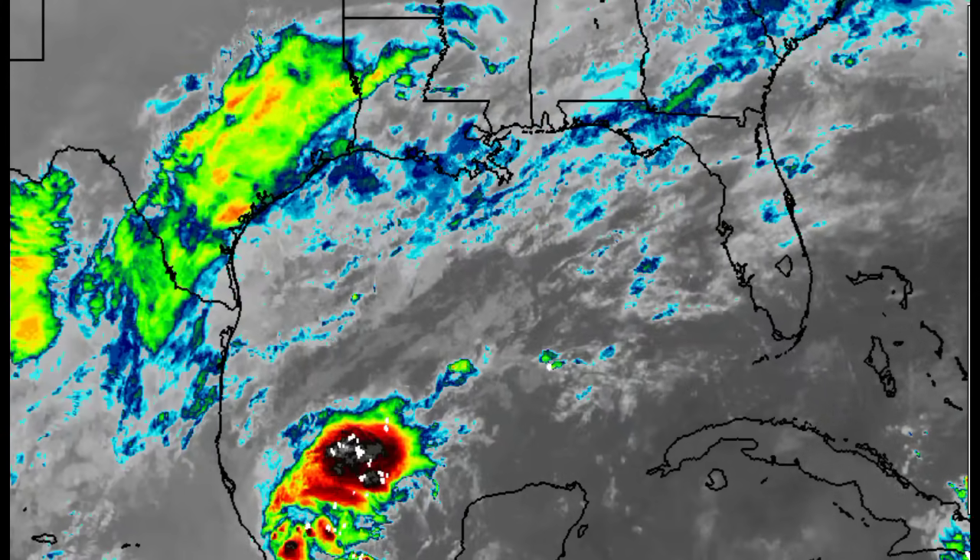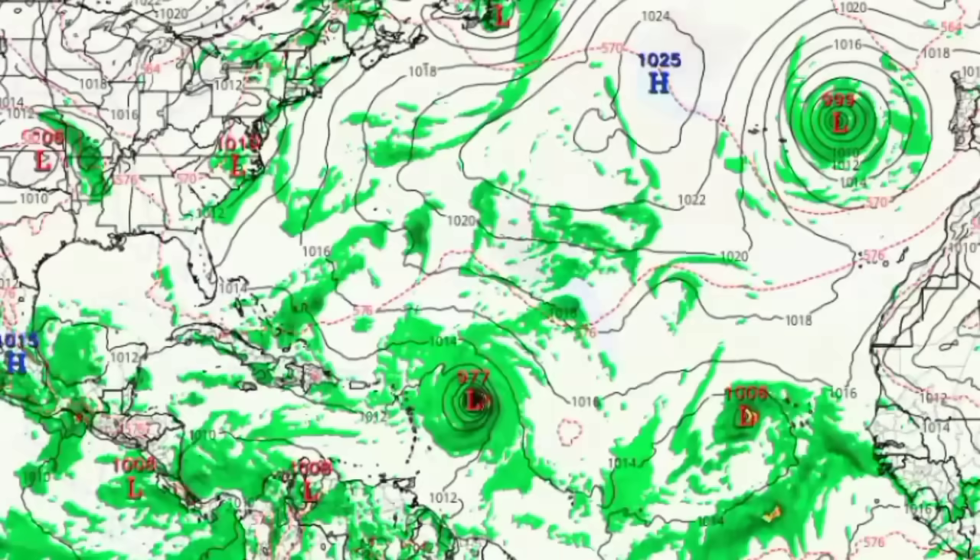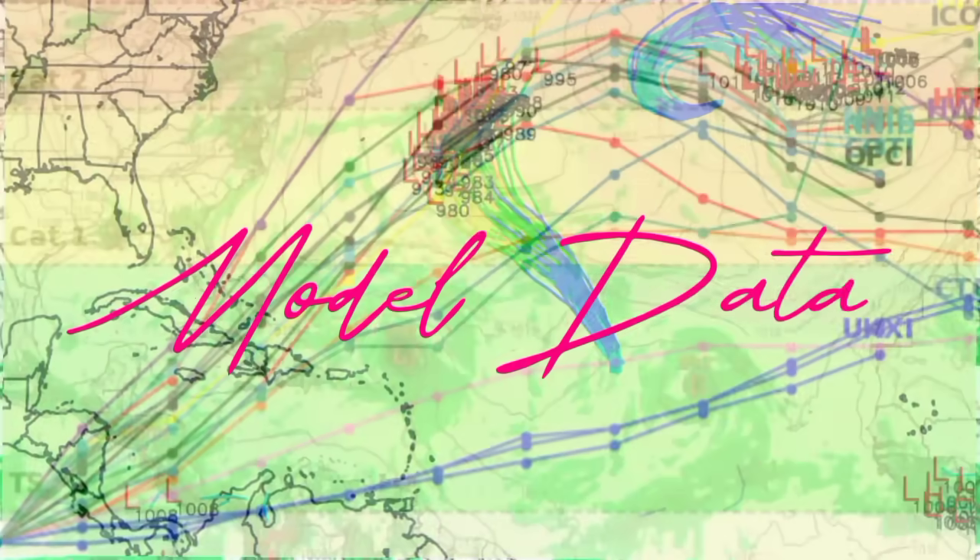Going to the latest from the National Hurricane Center, there is now a 40 percent chance of development, so it's now in that medium range. The chance has increased since yesterday, and once conditions ahead seem conducive, this chance will continue to increase. The National Hurricane Center has indicated we could see a tropical depression form by the end of this week. Let's see what the models have to show.